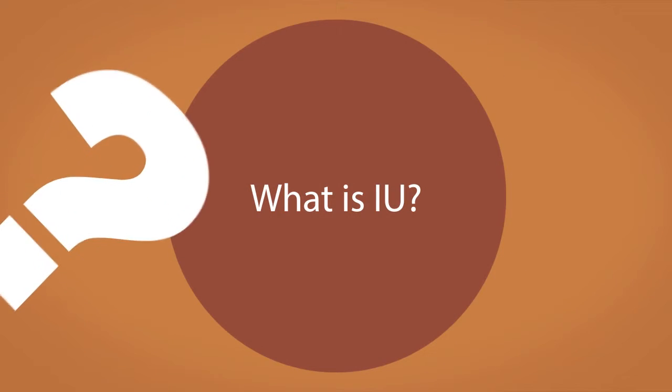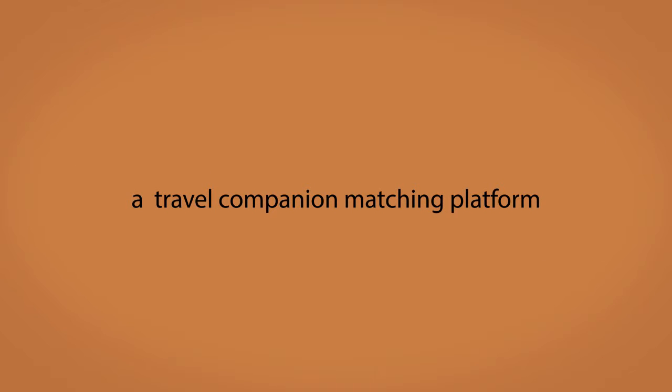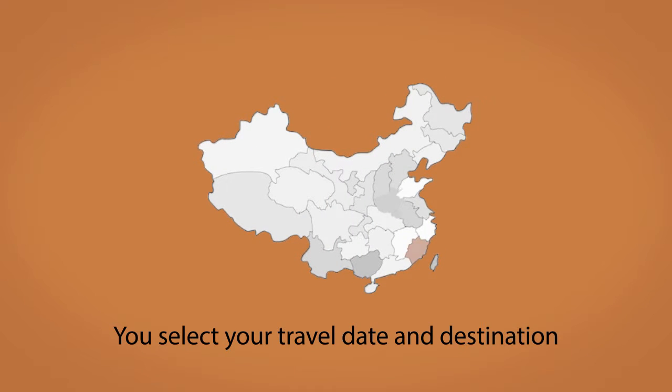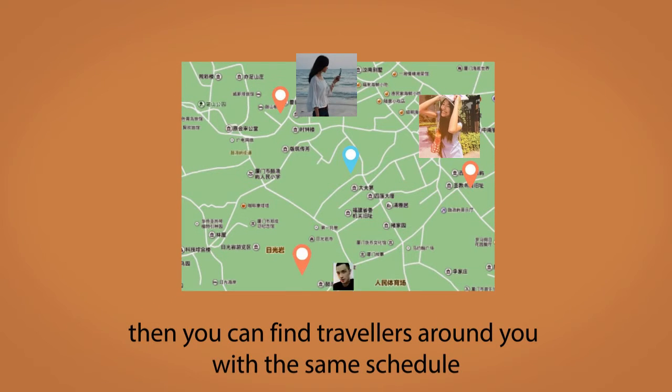So what is IU? What functions does IU provide? IU is a travel companion matching platform which helps travelers to find each other. First, you need to select your travel date and the place you want to go. Then you can see travelers around you who have the same schedule.